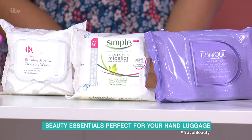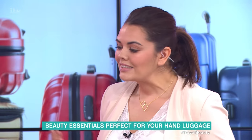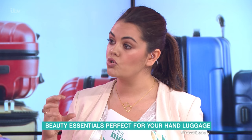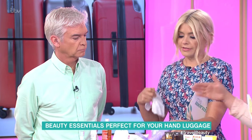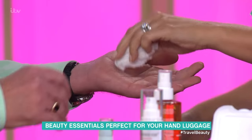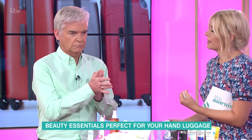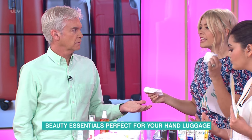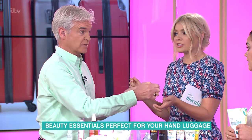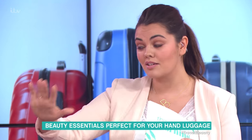Do you notice the difference? I think it's probably about how much micellar water is in them, plus other products as well. Testing them — they smell very similar. This one does feel a little softer, but there's not much in it. Some people do love to stick with their brand when they go away, so you've got that option.